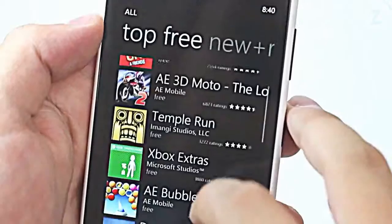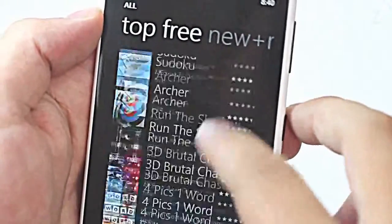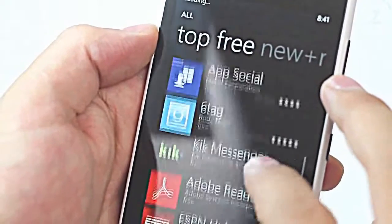The Windows Store has an okay selection of apps and games. Most games are old and don't take advantage of the phone's capabilities, but as far as apps go you'll be able to find the most popular ones like Twitter, Facebook, Foursquare, Netflix, etc.